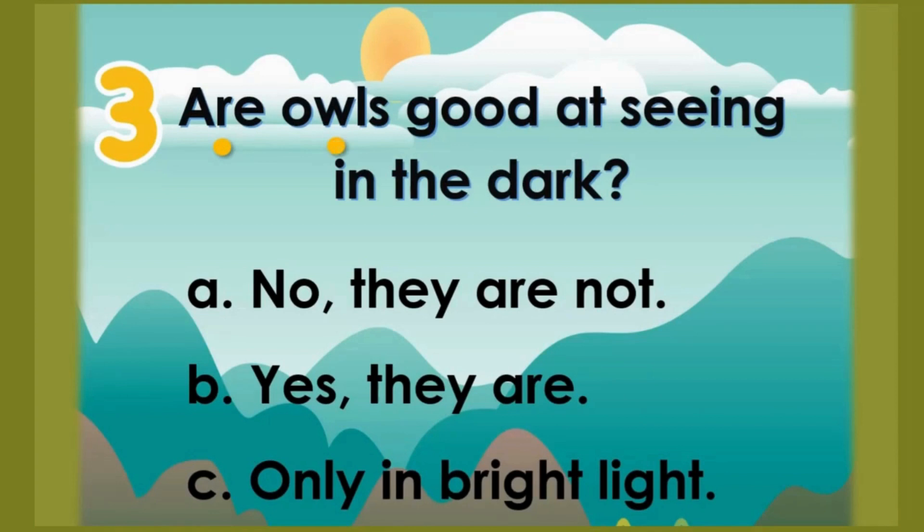Number 3: Are owls good at seeing in the dark? A: No, they are not. B: Yes, they are. C: Only in bright light. The correct answer is B — yes, they are.